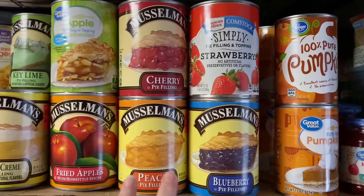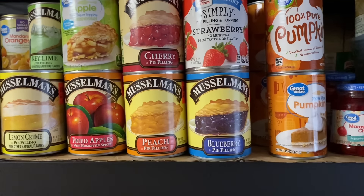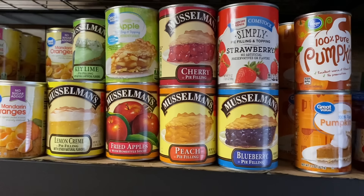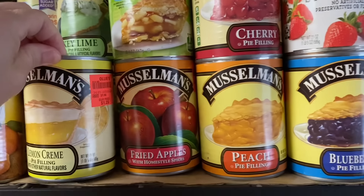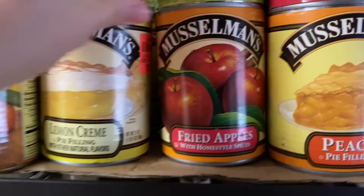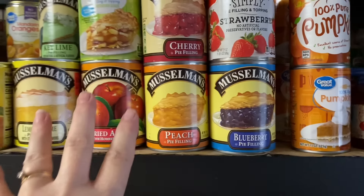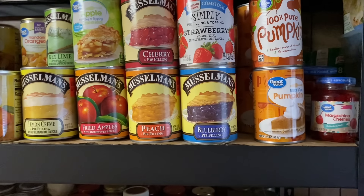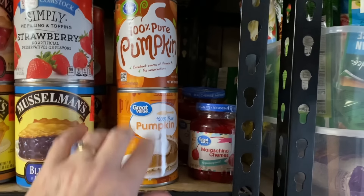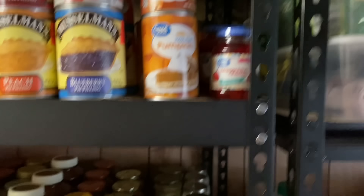Over here I've got all these pie fillings. I wouldn't normally stock up on them, but Ollie's keeps them well stocked at $1.29 each — pretty cheap to keep on hand for an easy dessert, cobbler, or pie. I also keep a lot of pumpkin puree because of biscuits' dog food and baking. Then there are some cherries.